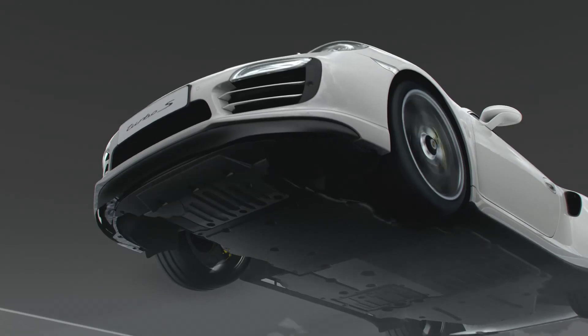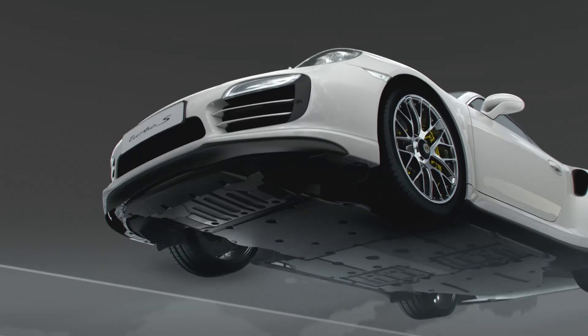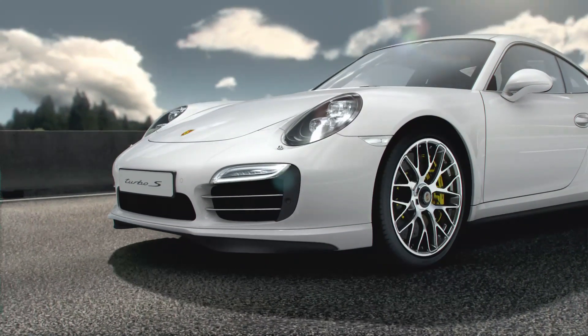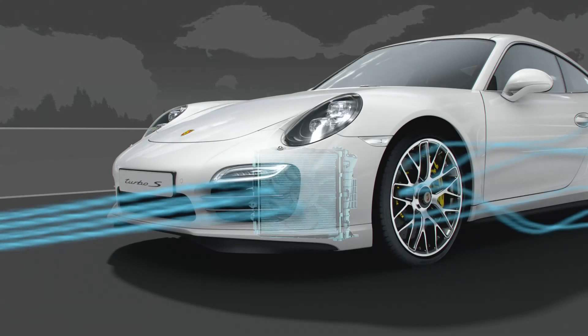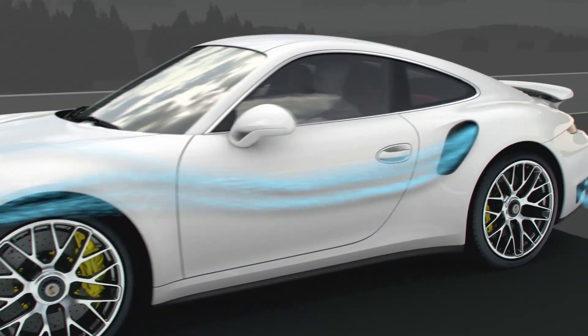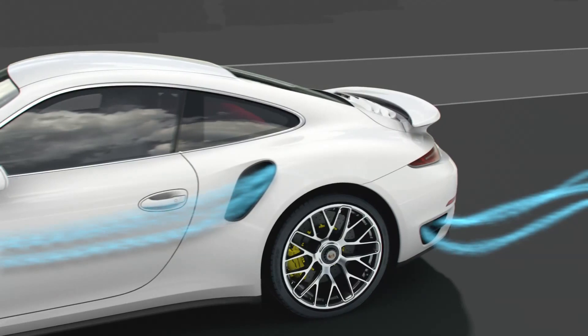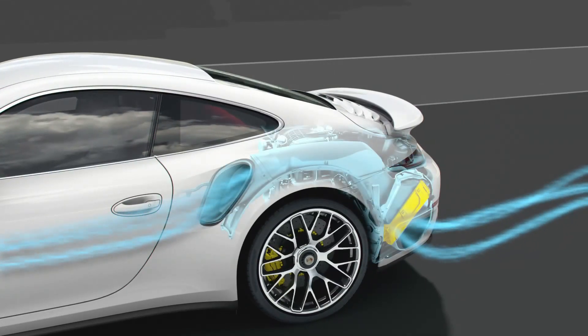The airflow pattern shows why the new 911 Turbo is again the most efficient of all super sports cars. Its sophisticated cooling system accounts for just 4% of the total air resistance. The charge air cooler's characteristic inlet is ideally positioned within the side airflow — it passes the heat exchanger just ahead of the outlet, providing optimum cooling.